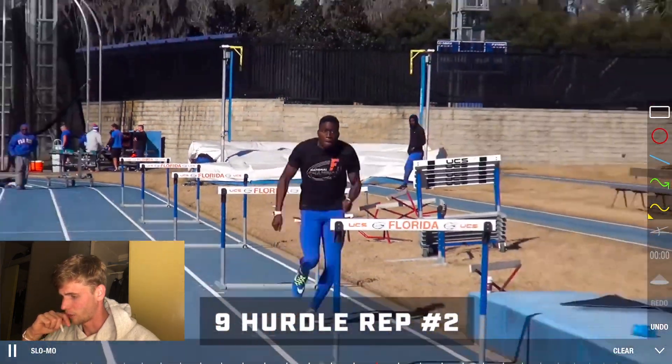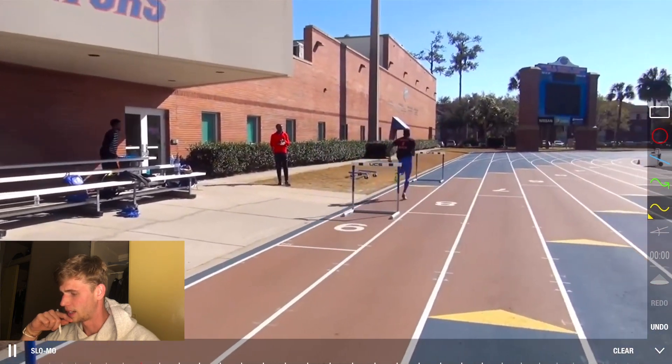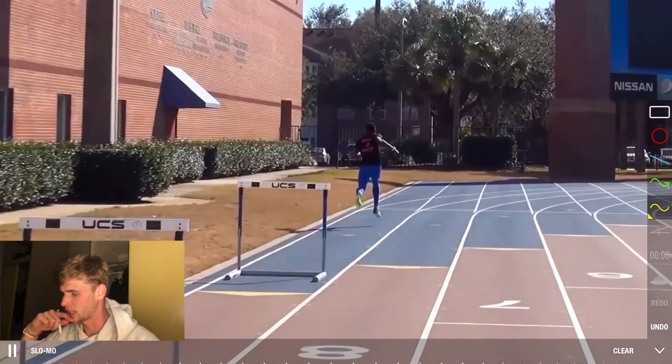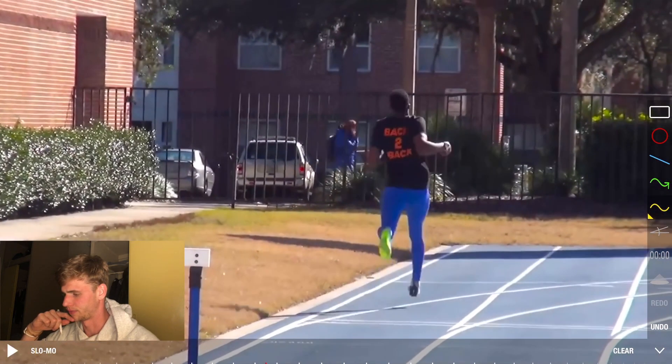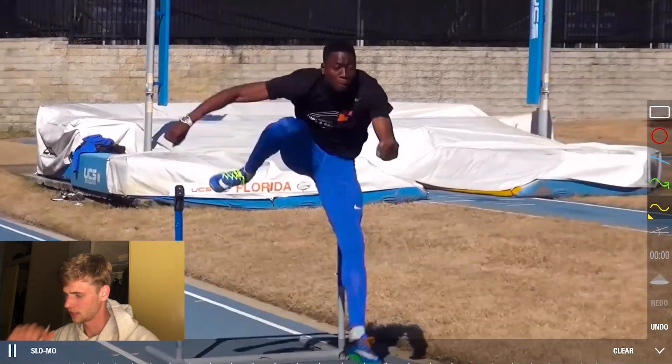You can see how he's very, very fast with his arms — his right arm especially is almost punching a little bit down into the hurdle.